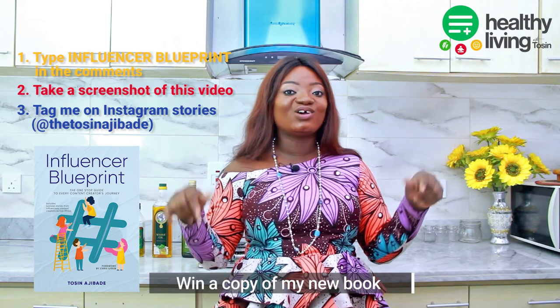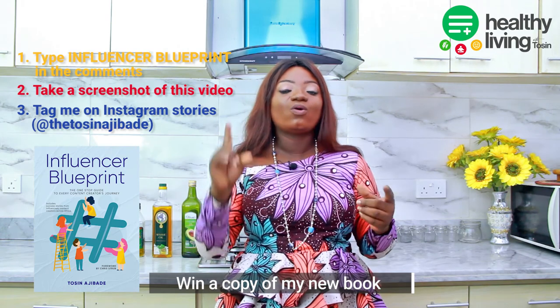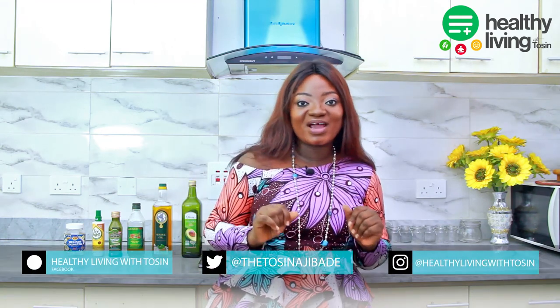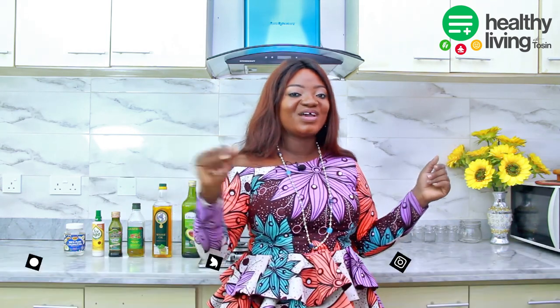To enter the competition, take a screenshot of this video and tag me on Instagram stories at Healthy Living with Tosin. I'll pick one lucky winner and announce them in my next video. Thank you all for watching — don't forget to like, subscribe, and share with friends and family. Until next time, stay healthy and bye for now!